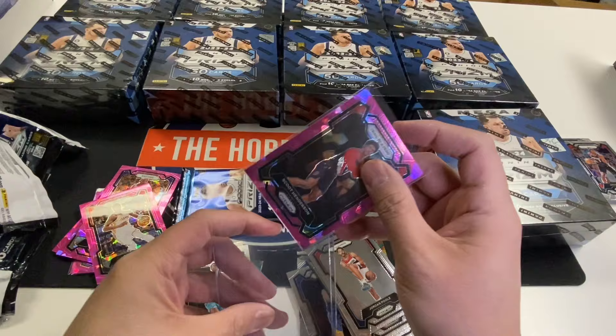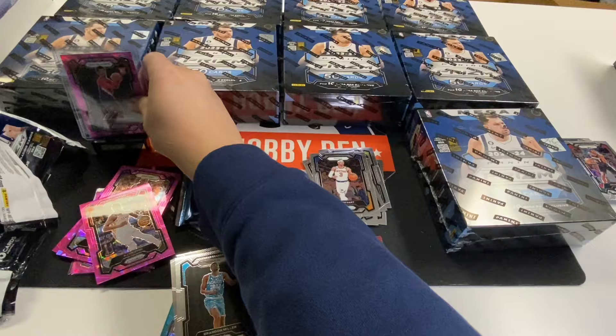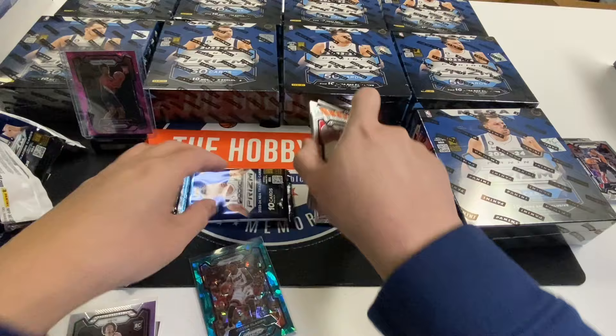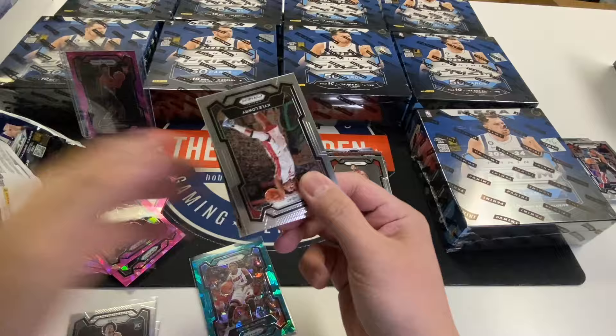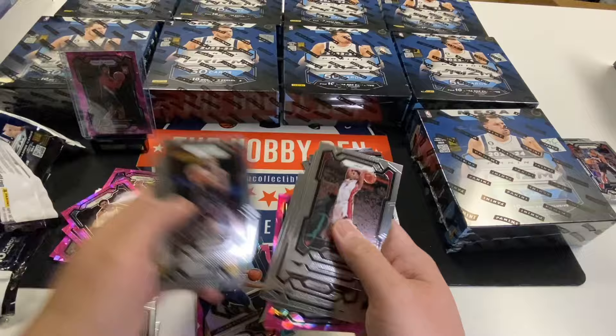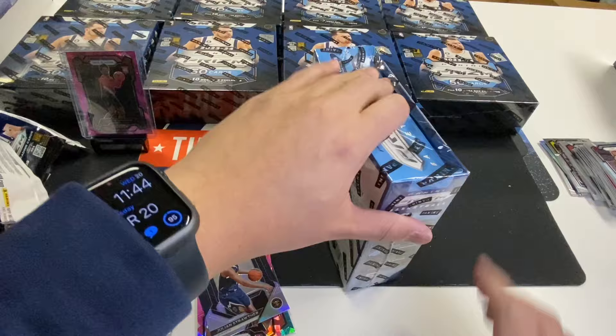Our first top-loaded card. Hopefully we can line up this whole row right here. Jalen Wilson, Anthony Black, Tatum Pink, Keontae Johnson Pink, Straw Arthur Silver. Not too bad for our first box. Let's take a Scoot Henderson Pink.